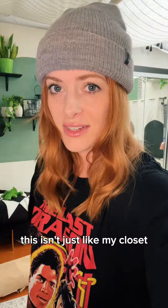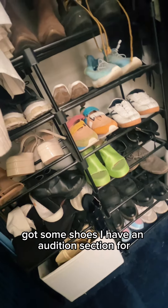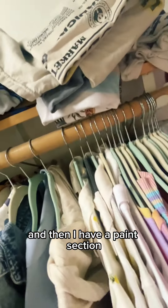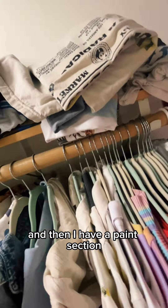This already feels a bit weird just showing you my stuff. But anyway, so this is my t-shirt section. I'm pretty color coordinated — I like it. These are all my oversized shirts. Here we have shorts and athletic wear. We've got some shoes. I have an audition section for nice shirts, and then I have a paint section for shitty shirts. Very necessary. The top shelf is just full of random stuff like suitcases.